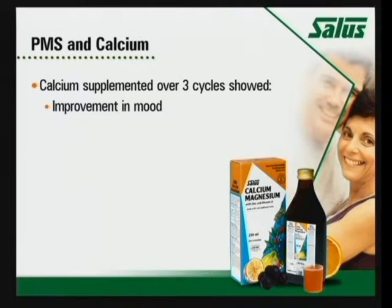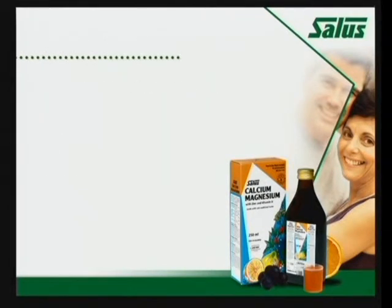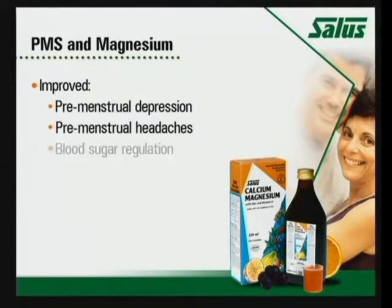It's a very good adjunct for cardiovascular disease. I also use it when anybody is on a diuretic, because potassium and minerals are lost when people are on diuretics, and this product, because of the whole food content, actually has a lot of trace minerals including potassium. My favorite use of calcium and magnesium is actually for PMS — there's a ton of research on this. What they've shown with calcium is that taking it over three cycles reduces symptoms. Women have a better mood, less fluid retention, less pain, decreased food cravings. With magnesium: improved premenstrual depression, premenstrual headaches, better blood sugar regulation, and less mood swings.